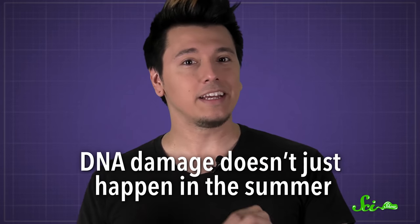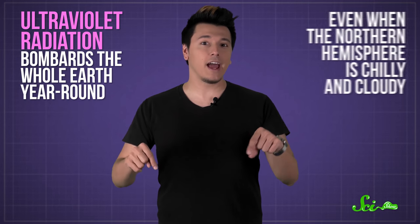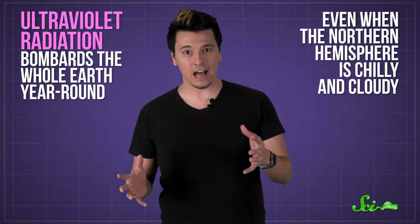You've probably been warned that getting too much sun can do some serious harm to your skin, because sunlight can damage your DNA. Even a garden-variety sunburn is no picnic, but if the damage is bad enough, it can lead to skin cancer. And here's the thing: this DNA damage doesn't just happen in the summer. That's because ultraviolet radiation bombards the whole Earth year-round, even now when the northern hemisphere is all chilly and cloudy.